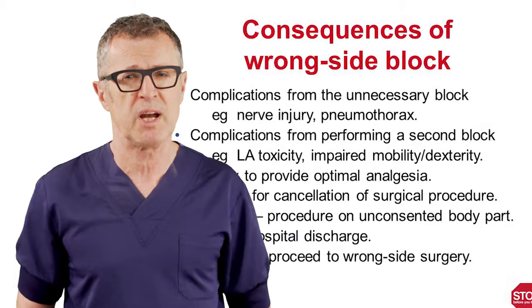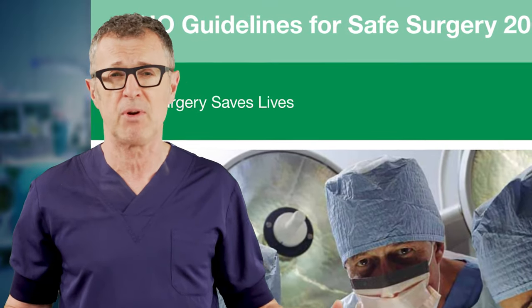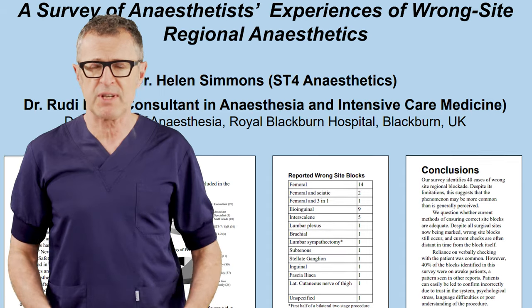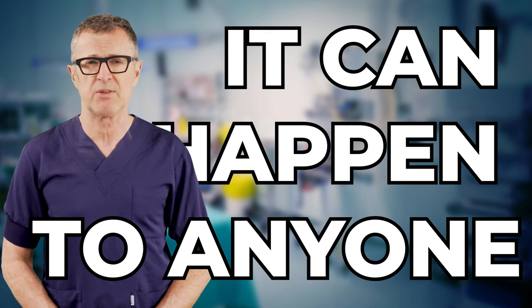More importantly, wrong side blocks may lead to surgery on the wrong side, undesirable outcomes, and indefensible medical legal consequences. And in spite of all this, wrong side nerve blocks continue to be one of the most dreaded complications of nerve blocks.